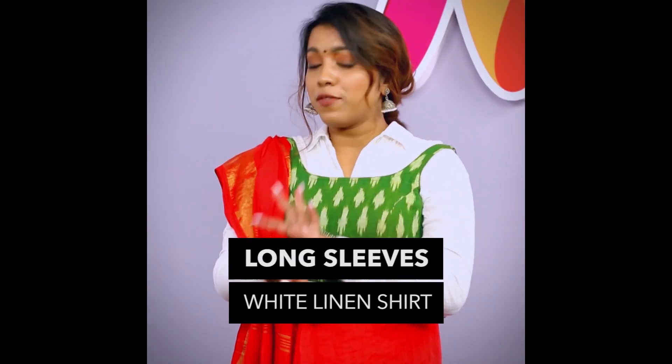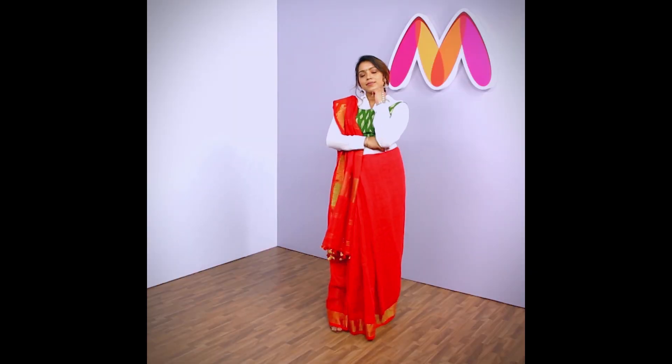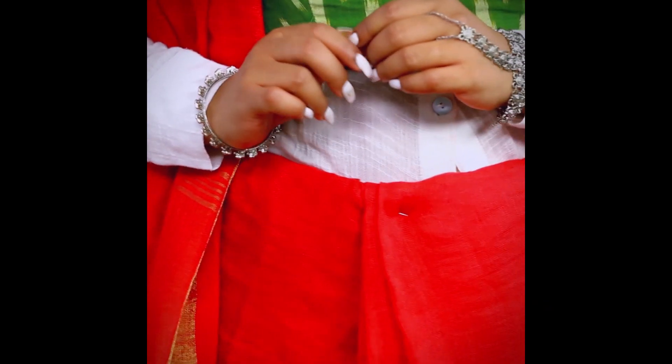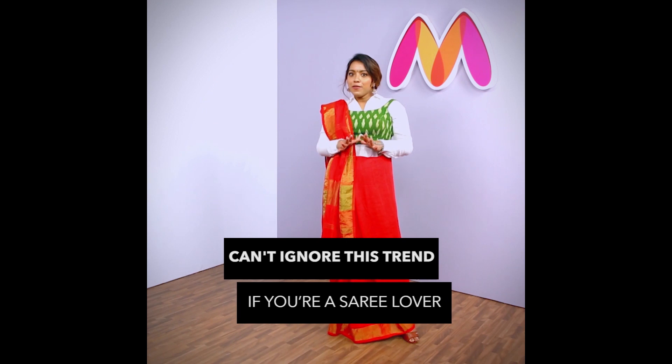That's my second look. For the second style, what I have done is I have worn a white linen shirt and worn the pallu on top of it. For the saree, I have draped it in a Gujarati style and for my accessories today, I'm wearing a silver handcuff and minimal silver jhumkas.